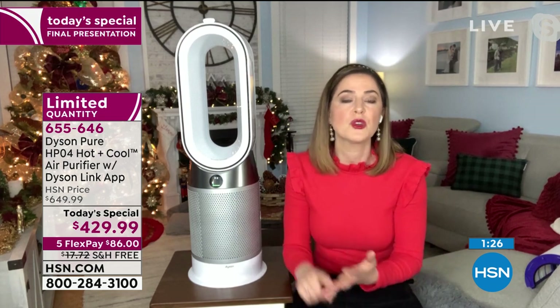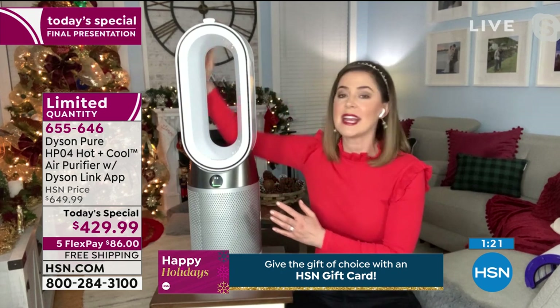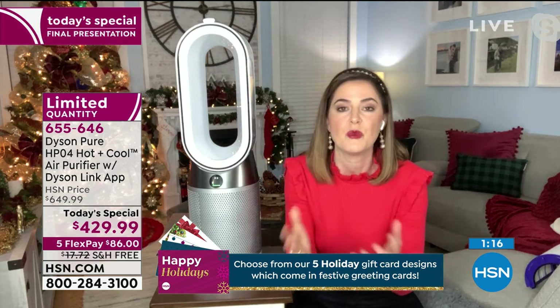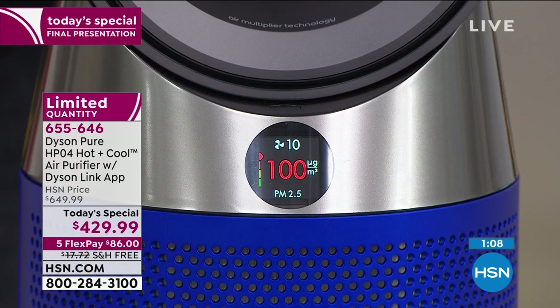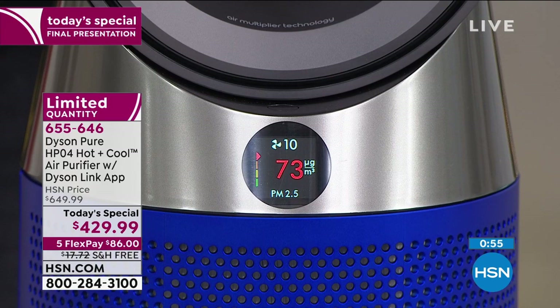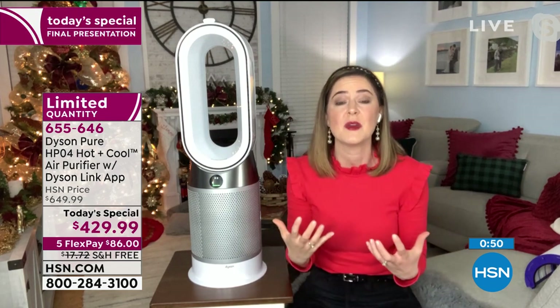If you don't need heating or cooling in that moment but still want to purify, there's a diffuse mode at the back — purified air gets diffused out the back so you're not disturbed. The display shows the concentration of particulate matter in the air by cubic meter — basically telling you what's in your air. When on auto mode, it will sense, detect, and purify without you having to think about it.